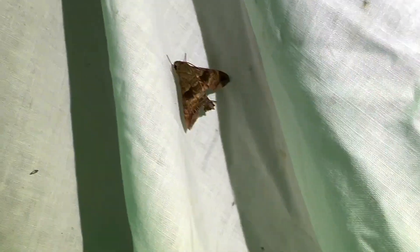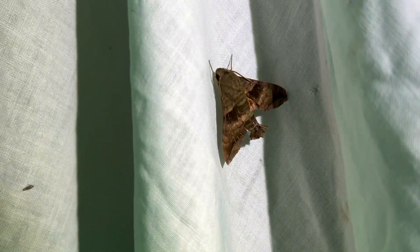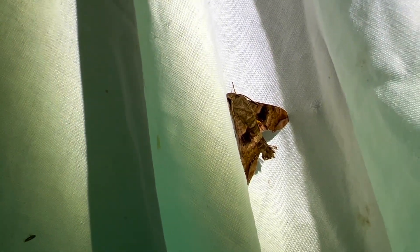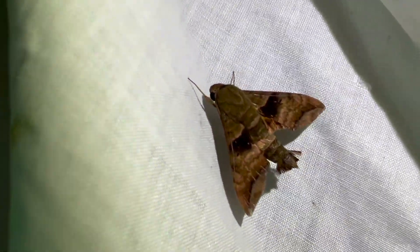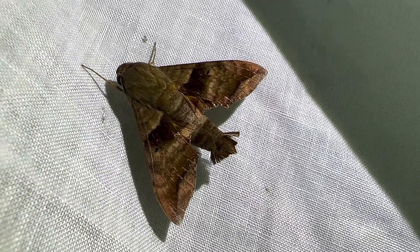I've seen these guys also in Costa Rica, so they do live elsewhere, but in Florida this is it. There's another species that looks pretty similar called the Sagra sphinx, and they also feed on rough velvet seed, but the Sagra sphinx has these really beautiful little yellow banding on the hind wing. This guy has more like an orange blotch on the hind wing. The half blind sphinx is not very commonly found - it's a good one!